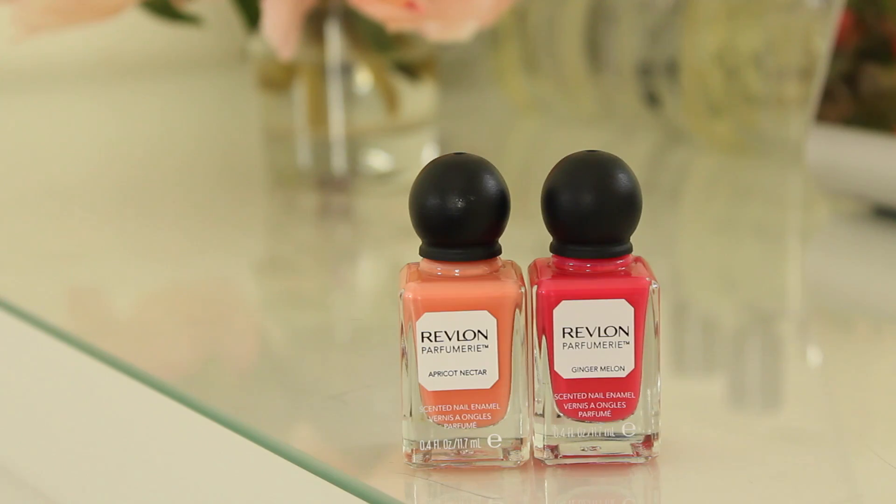I have a lot of makeup favourites this month for some reason, but I'm going to start with nails. These two nail polishes are from Revlon's Parfumery range, I think it's called, and I didn't think I was going to like this at all. I thought it was completely gimmicky. It's basically nail polish that has a scent to it, but I've fallen in love with these two shades.